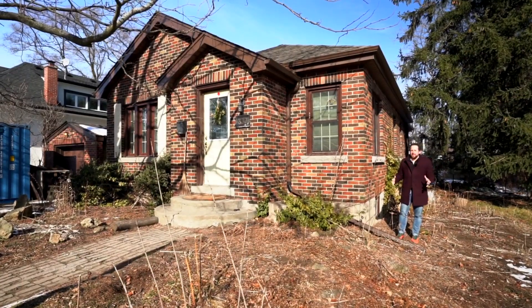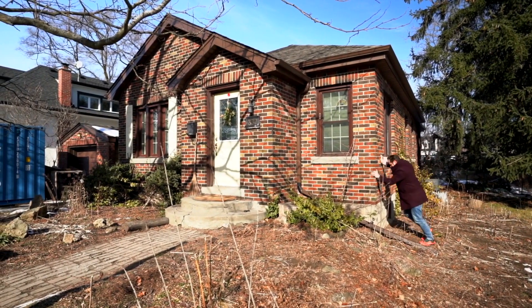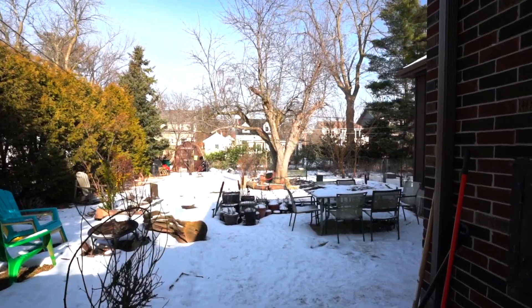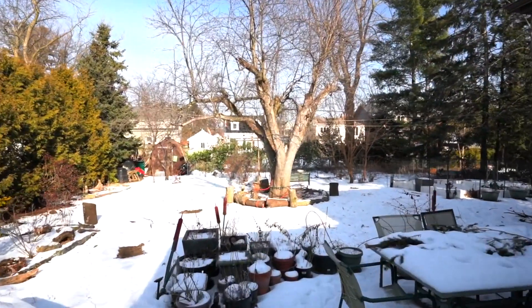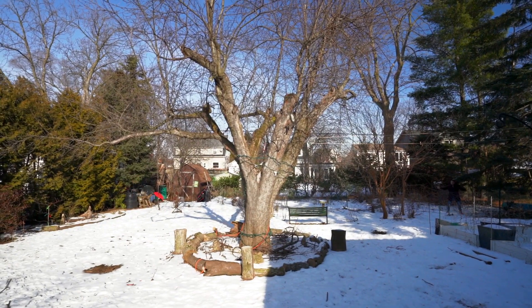And at JL Realty, we're full service realtors, so I thought I'd just start the project now. The backyard goes from here to here.